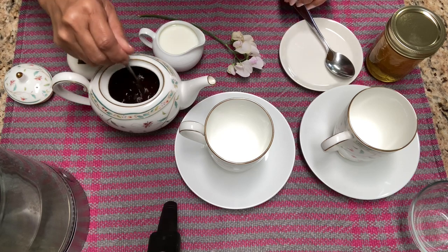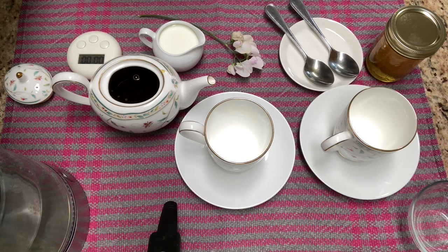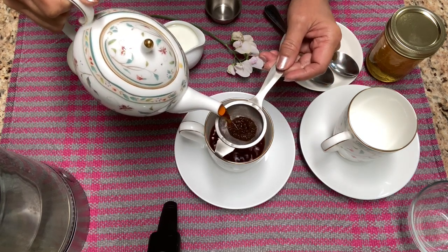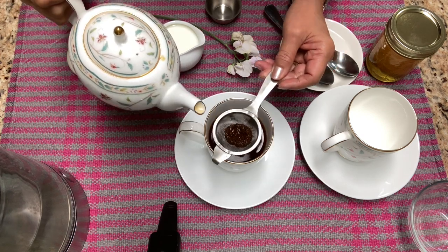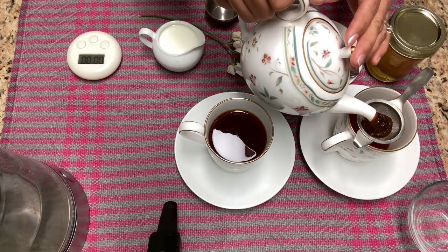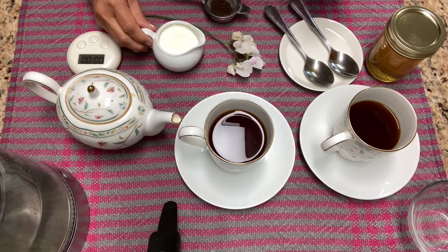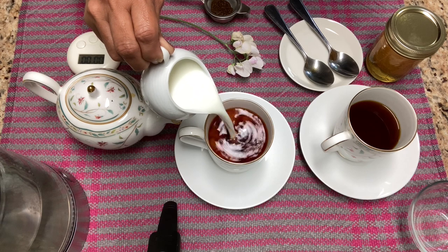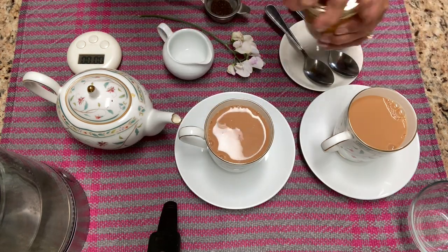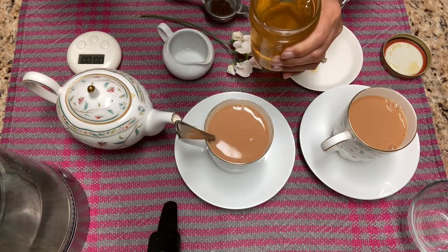Give it a stir. Let us pour our tea into our cups. Look at the color — it is so nice, this dark chocolate color. It has a very nice aroma too. I am going to pour in some milk. Flavor with honey, just a little bit — about a third of a teaspoon.